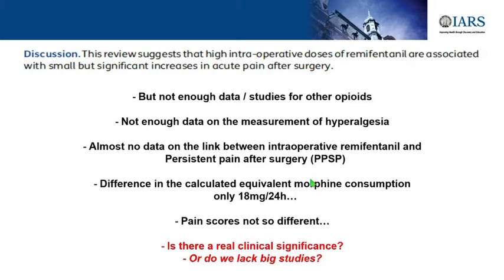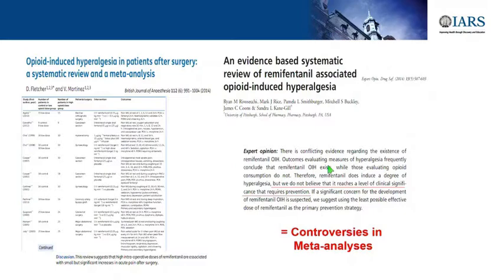The problem is that it does not always exist—whether it is tolerance or hyperalgesia, as Martin Engst explained. If you give low dose, you don't see it. If you give high dose, you might see it. There are still controversies between the 2014 meta-analyses, which say they do not believe it reaches a level of clinical significance if you use small doses of opioids.